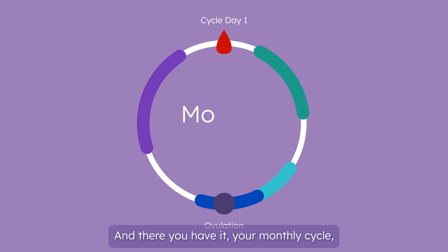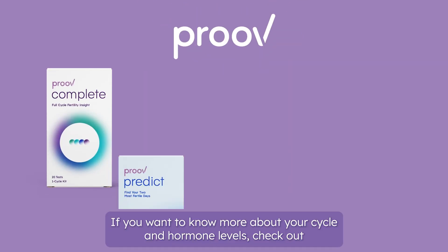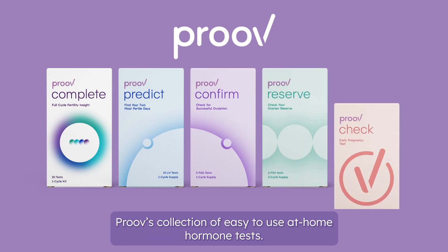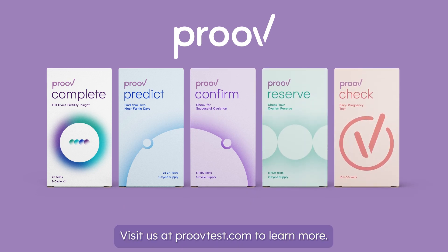And there you have it — your monthly cycle, brought to you by your friends at Prove. If you want to know more about your cycle and hormone levels, check out Prove's collection of easy-to-use at-home hormone tests. Visit us at ProveTest.com to learn more.